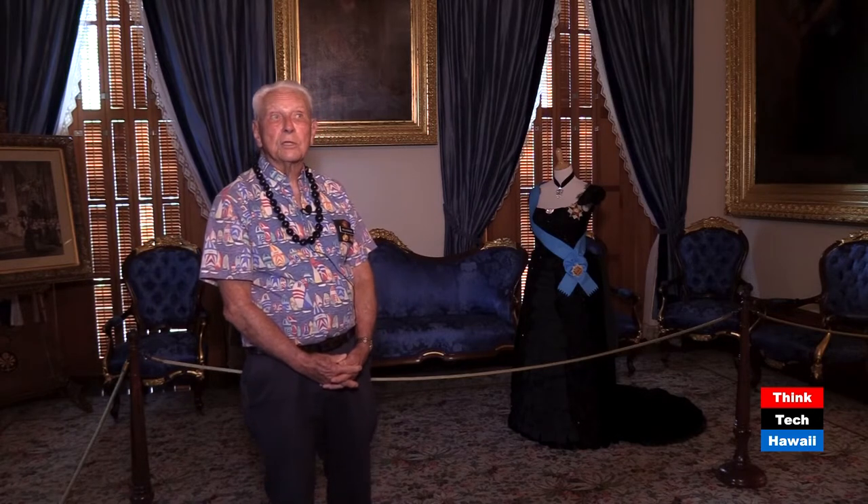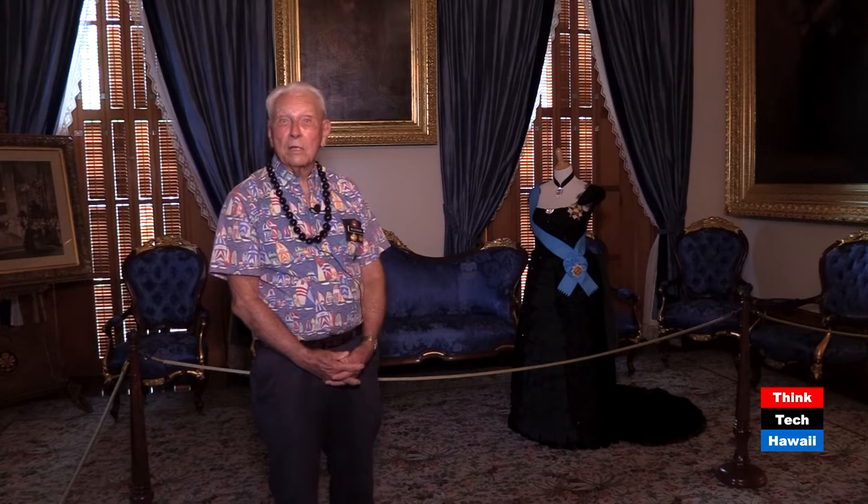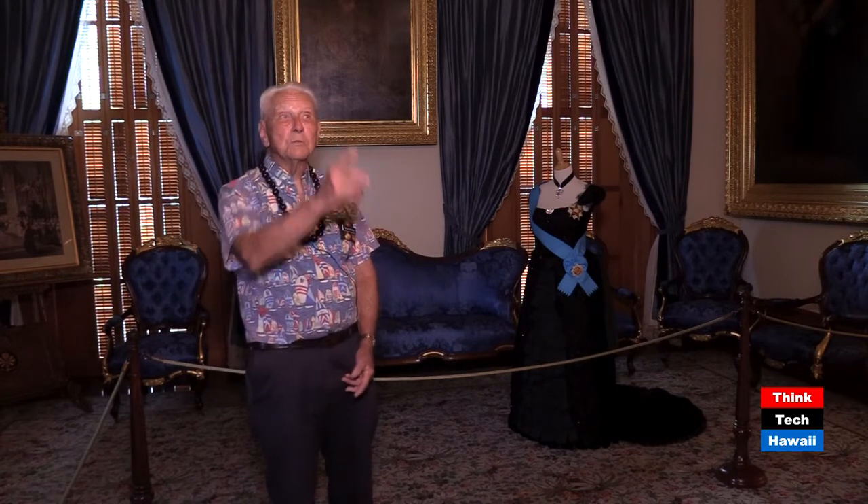What did the United States get out of it? They got fueling rights at Pearl Harbor, this gorgeous strategic harbor in the middle of the Pacific. He was also the first foreign ruler to have a state dinner at the White House. Think how many state dinners we've seen on TV — his was the first.